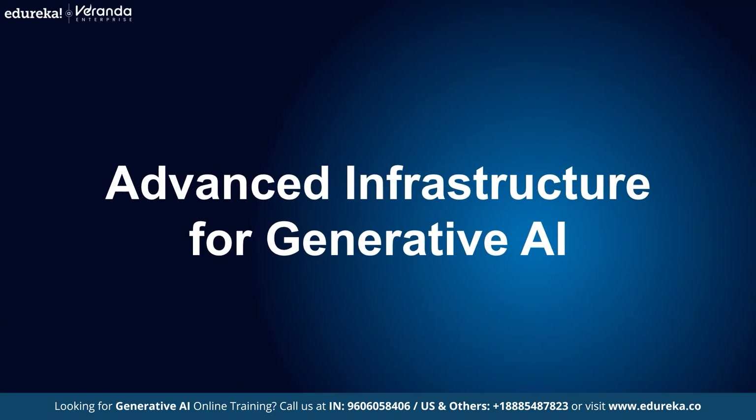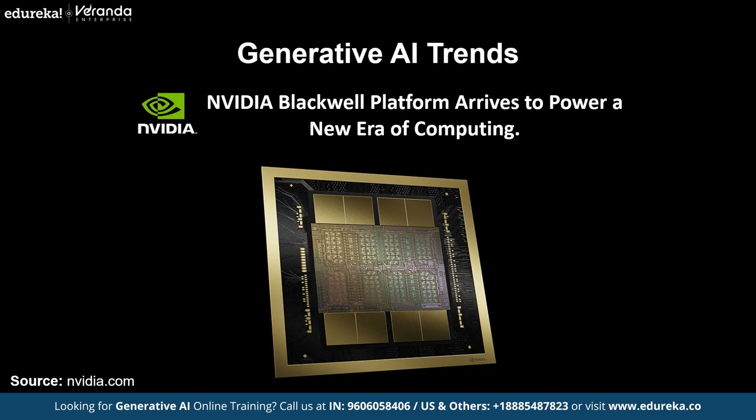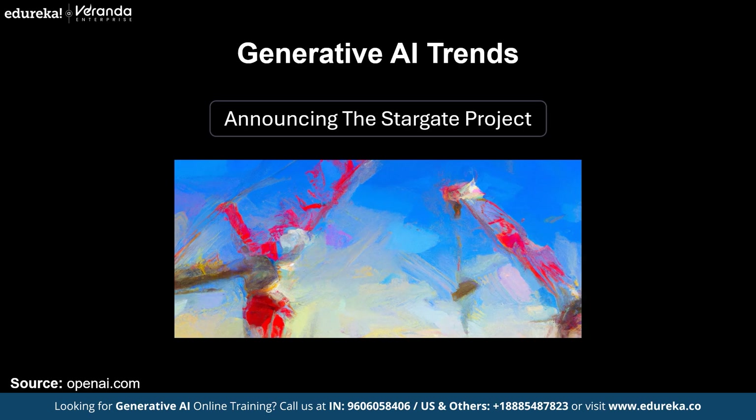Next on the list, we have Advanced Infrastructure for Generative AI. As AI models grow in complexity, they require specialized high-performance computing resources. Today's landscape is witnessing major investments in cutting-edge hardware, including NVIDIA's new Blackwell GPU series, designed to reduce inference times dramatically. Cloud providers are now offering dedicated clusters optimized for generative workloads, and ambitious projects like Stargate are refining AI's supercomputing. These advancements are crucial for training massive models and enabling real-time responsive AI services.